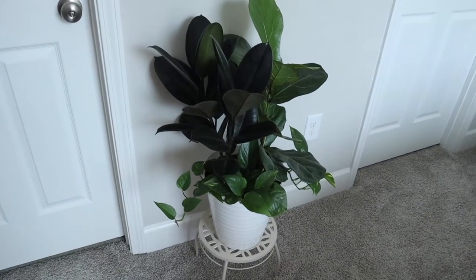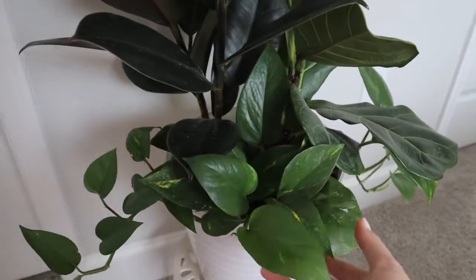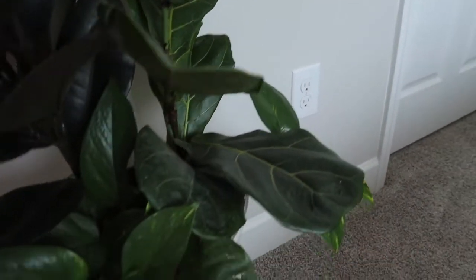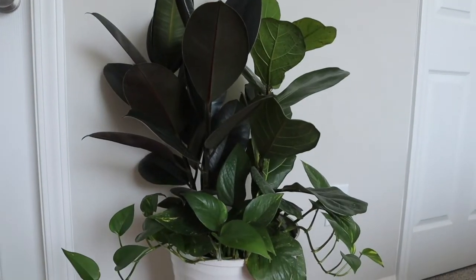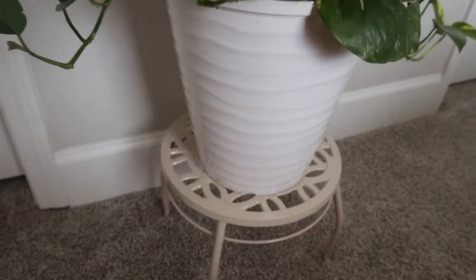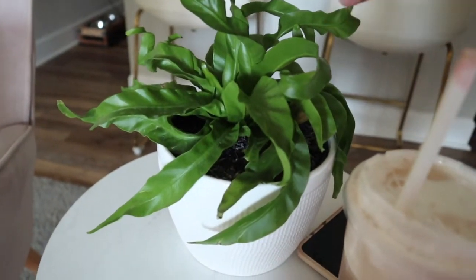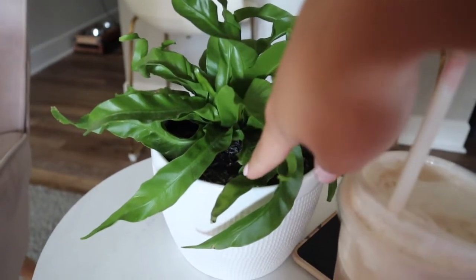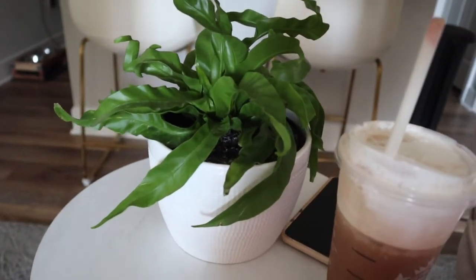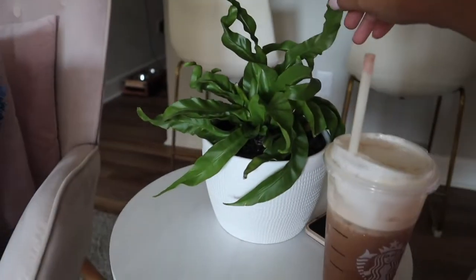I have some new plant babies to share with you. Starting with this beauty — this one is actually not staying at our apartment, it's going to go to my classroom. It's actually a three-in-one: we've got a rubber plant, a fiddle leaf fig, and a pothos trailing at the bottom. So beautiful — you'll see it in my classroom reveal. My parents bought me a little plant stand for it too. The second plant is some type of fern — I couldn't find a sticker to identify it, so if you know what it is leave a comment! I'm thinking about keeping it right here between these two chairs where it gets pretty good light.